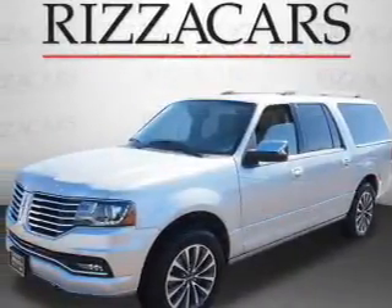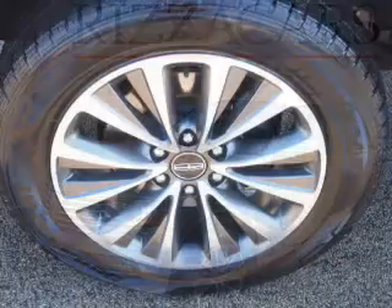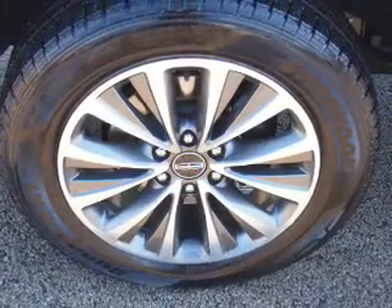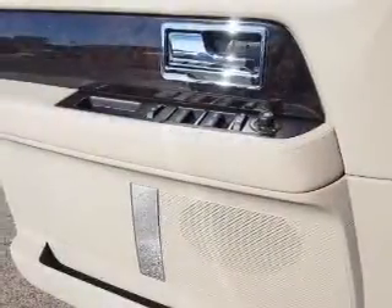Inside you'll find ventilated seats, third-row seats, leather seats, heated seats, board sync voice activation, a satellite radio, an auxiliary input, a DVD system, memory seats, and dual temperature controls.